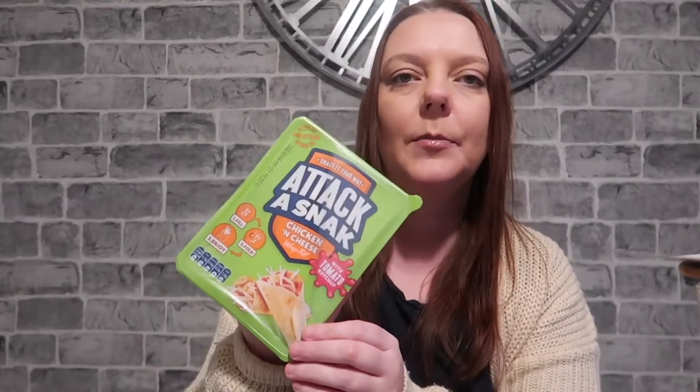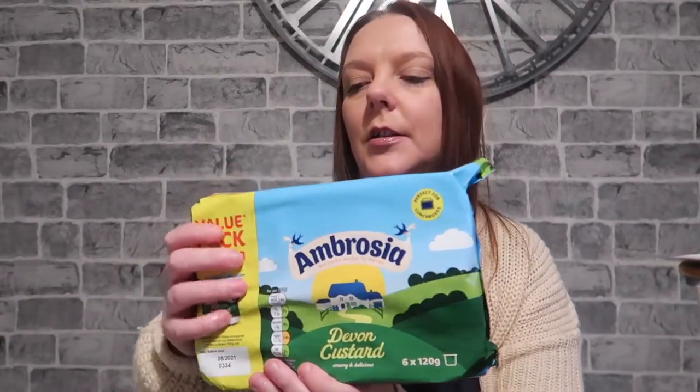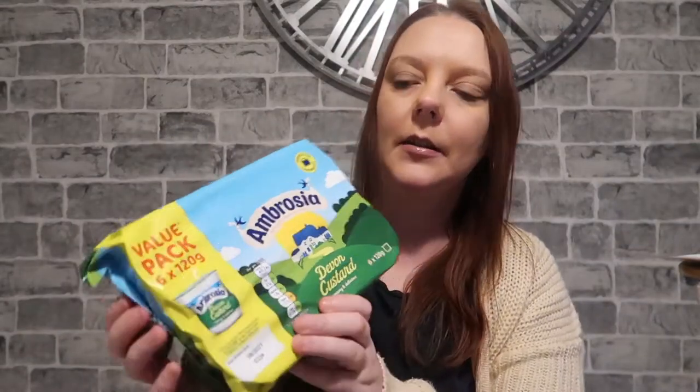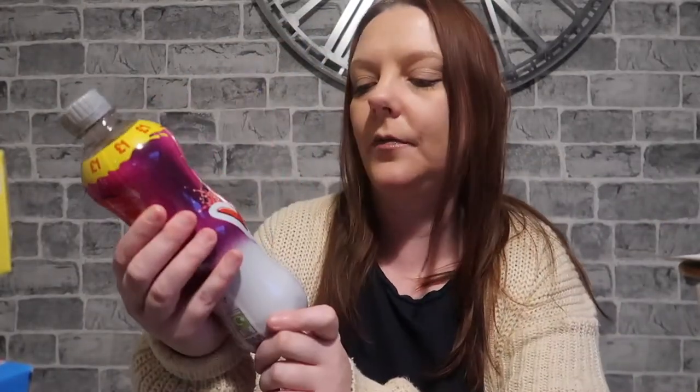Amy picked up this little snack — it's a Snack Attack chicken and cheese wrap kit, that was a pound. Me and the kids absolutely love the Ambrosia Devon custard — there's six in there and I think that was two pounds. We all love those to snack on. Sophie and Amy requested some Fruit Winders so I've got two packs of those.